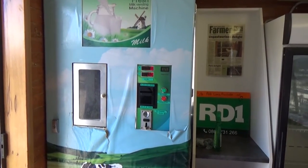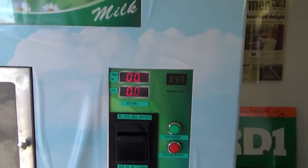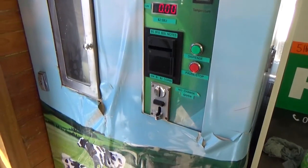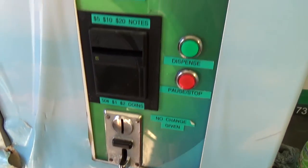You're able to put your container into the slot there, put some money in, and purchase the raw milk. And of course there's a huge amount of benefits to purchasing raw milk.